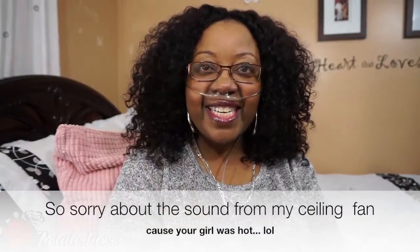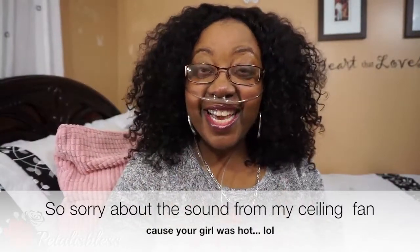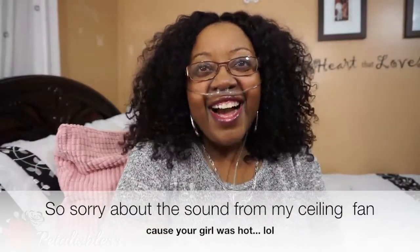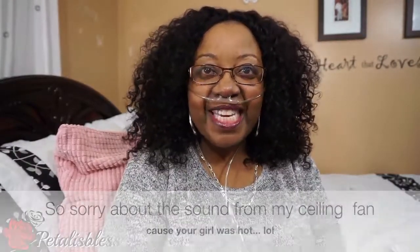Hi everyone, Petaliz Les here. I'm coming on today with another Walmart haul. I went to Walmart and I picked up a few things. So as always, I want to share it with you guys. So, let's get started.